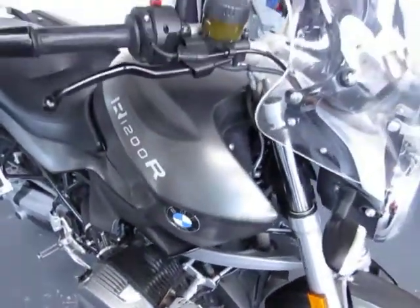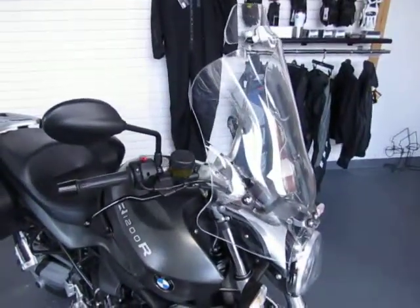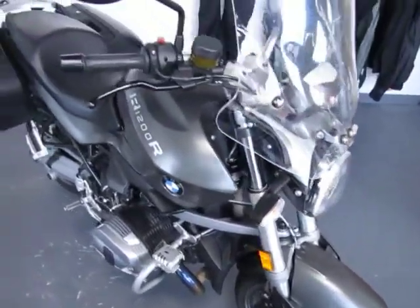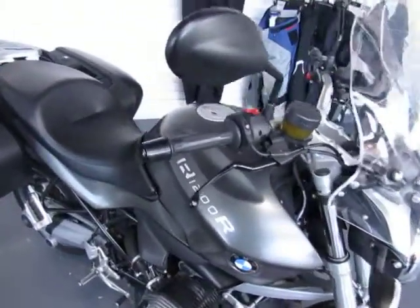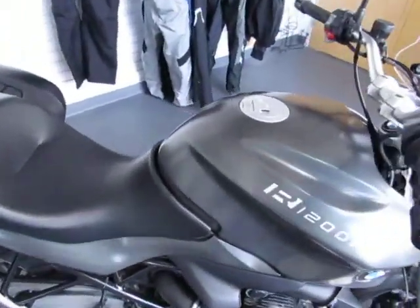The factory options on this 2011 R1200R from BMW include the controller concept, heated grips, onboard computer, AVS, tire pressure monitor, and traction control.